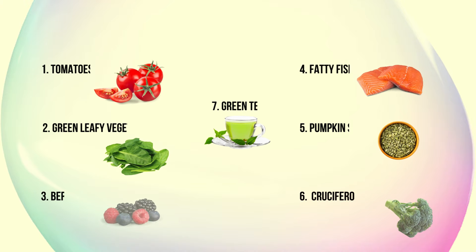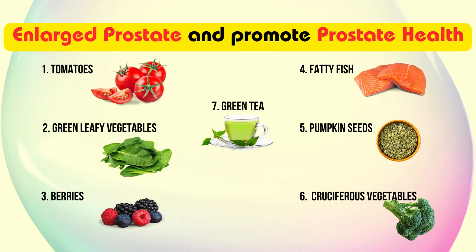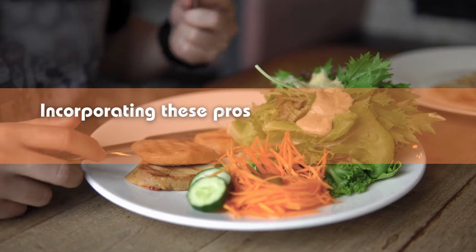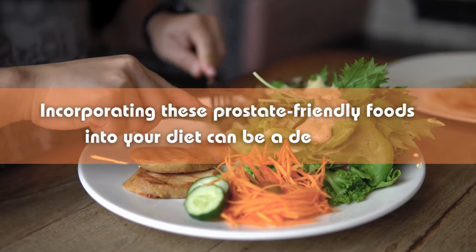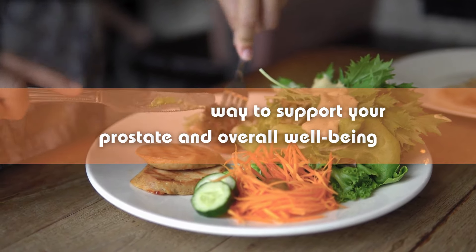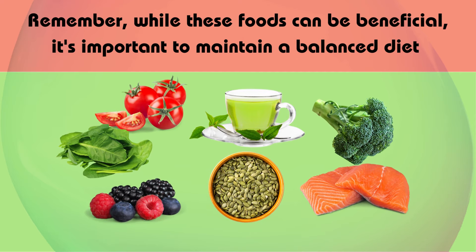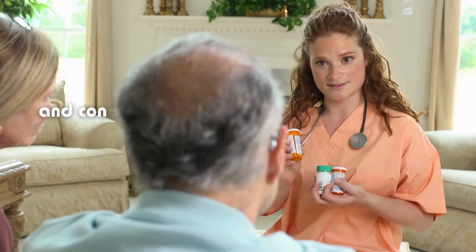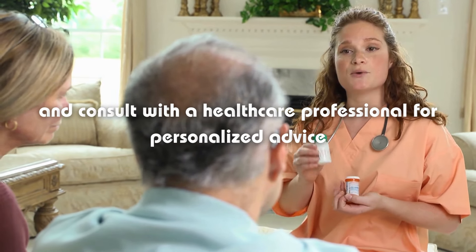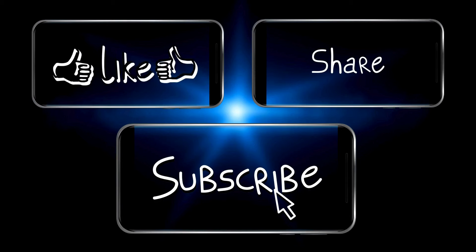And there you have it — seven foods that have the potential to shrink an enlarged prostate and promote prostate health. Incorporating these prostate-friendly foods into your diet can be a delicious and effective way to support your prostate and overall well-being. Remember, while these foods can be beneficial, it's important to maintain a balanced diet and consult with a healthcare professional for personalized advice. If you found this video helpful, don't forget to give it a thumbs up, share it with others, and subscribe to our channel for more health tips and information.